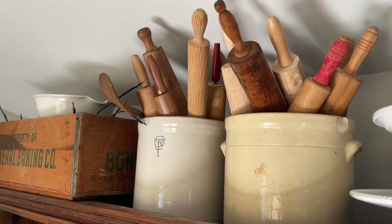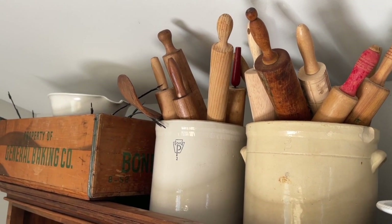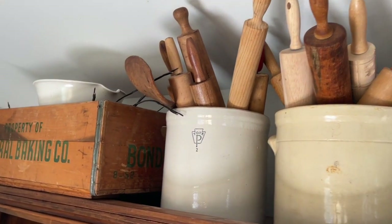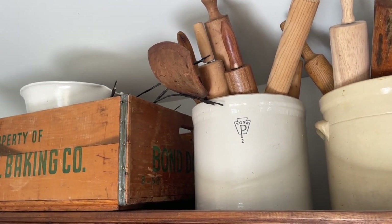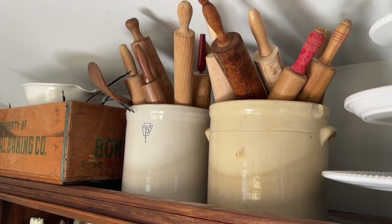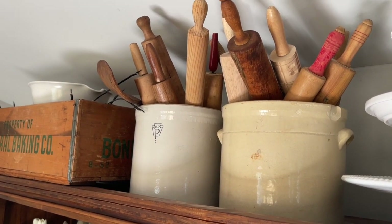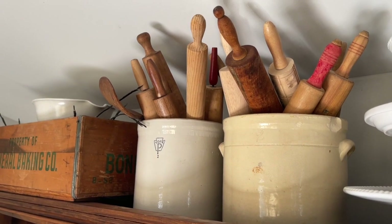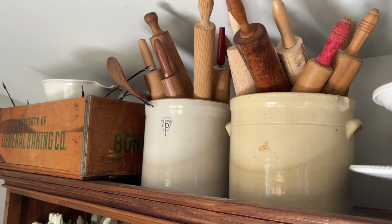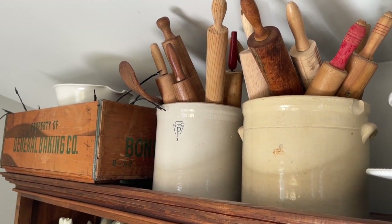Moving on over, I have two crocks here — this is where all of my rolling pins are for the most part. I have a couple more scattered around the house, but I keep a lot of them up here. We've got a wooden butter paddle as well — just a huge variety of rolling pins that I have thrifted and antiqued over the years. I do want to paint the ones with red handles a different color because I am just not a red gal, but one day I'll get around to that. A crock full of rolling pins is definitely a way to take up a lot of space on the top of your hutch if you are struggling to decorate up there.